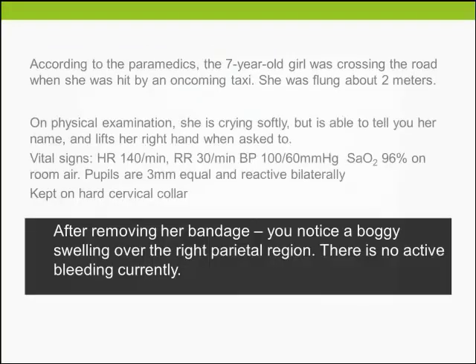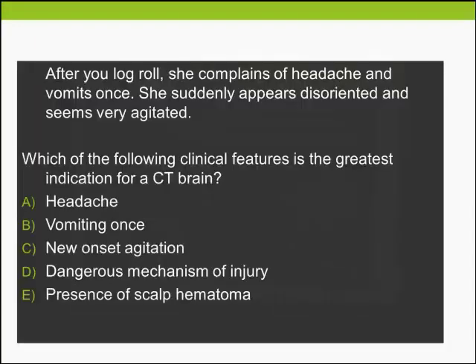After removing her bandage, you notice a boggy swelling over the right parietal region with no active bleeding currently. After a log-roll, she complains of headache and vomits once, then suddenly appears disoriented and very agitated. Which of the following clinical features is the greatest indication for a CT brain: the headache, the vomiting, the new-onset agitation, the dangerous mechanism of injury, or the presence of scalp hematoma?